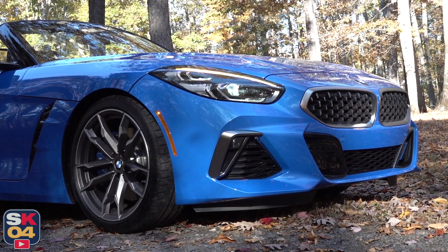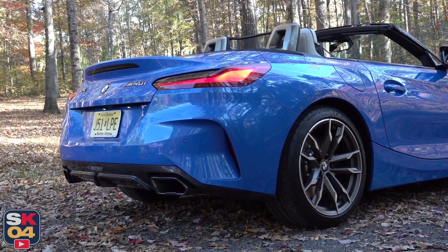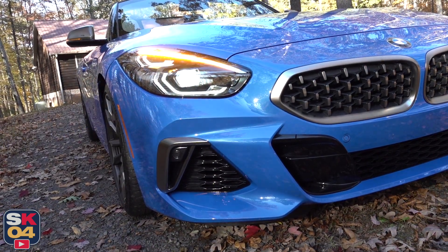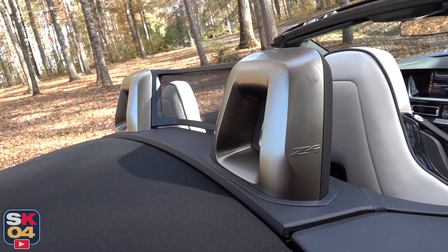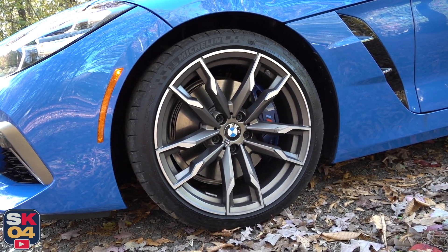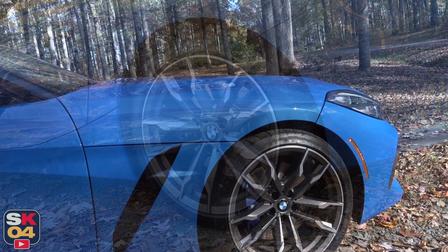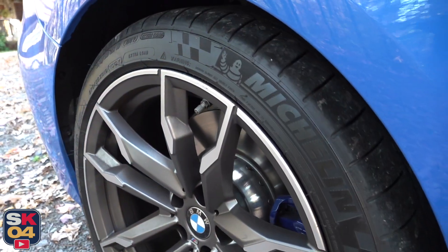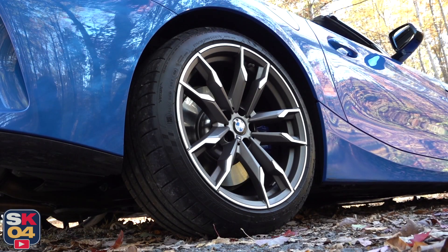The M40i gets a more aggressive front fascia treatment with larger air intakes, styled side skirts, a more aggressive rear bumper to complement the front, as well as a rear diffuser with black chrome exhaust tips. You'll also notice a satin gold color on the grille, the side intakes on the front fascia, the mirrors, the roll bars, and the emblems. As far as wheels, you have two different sizes to choose from and a handful of styles. 18s come standard — 9 inches wide in front and 10 inches wide in the rear. This car has the optional 19-inch wheels, the same width. The tires are Michelin Pilot Super Sports: 255/35s in front and 275/35s in the rear.